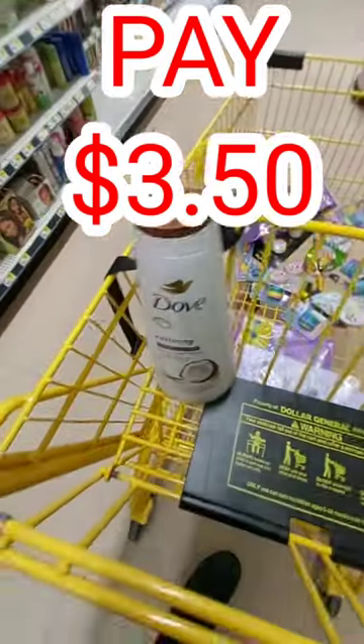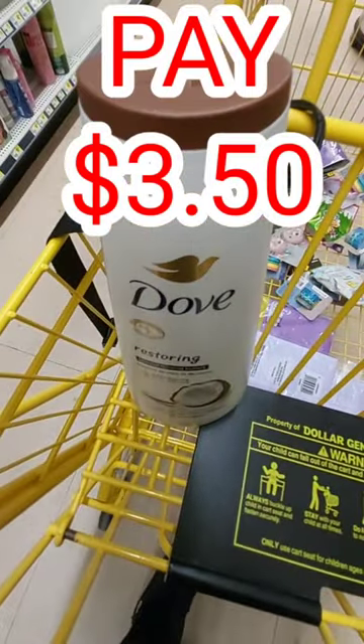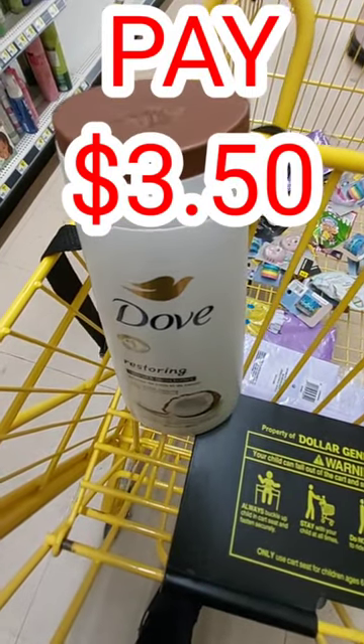So that means this Dove will be $3.50. Keep on saving.